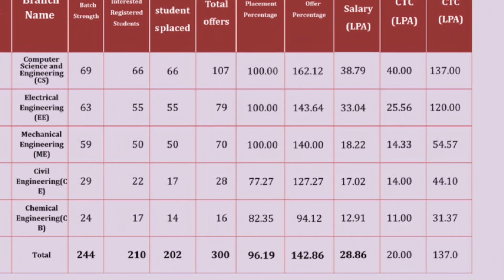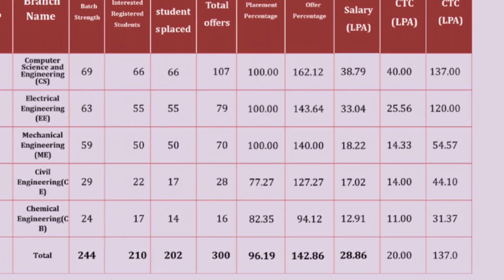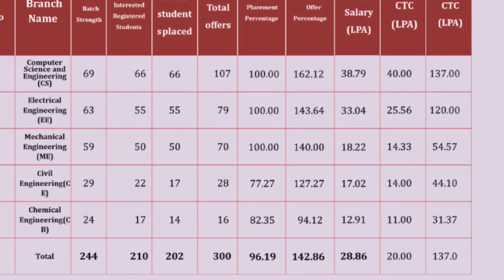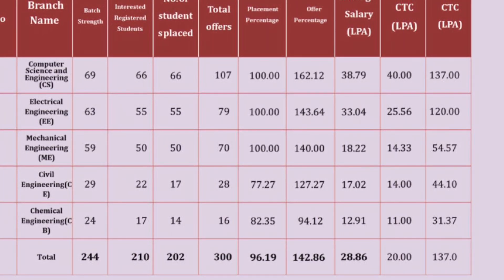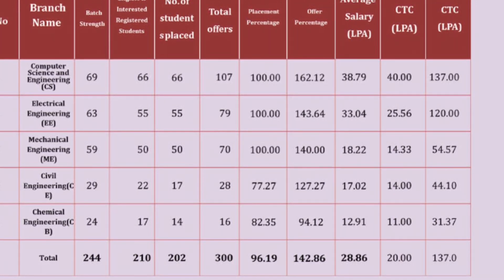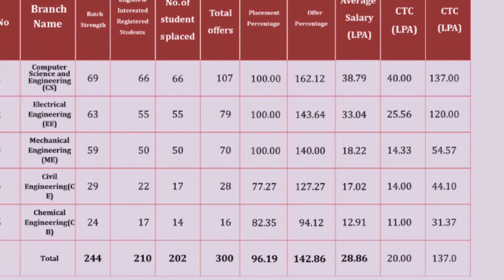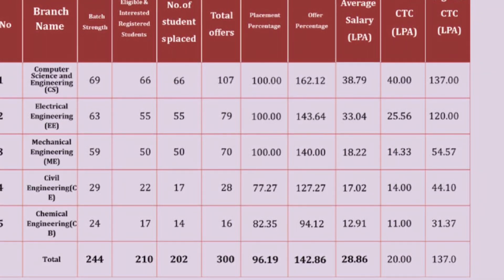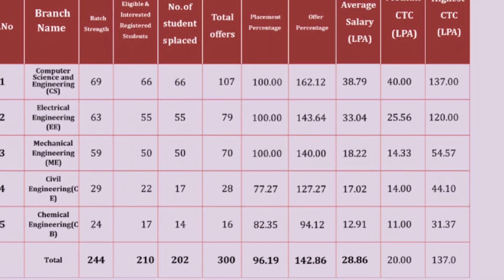Electrical Engineering had a batch strength of 63 students. 55 students enrolled for placements, all 55 were placed, with 79 total offers — a 100% placement rate and an offers-per-student ratio of 143%. The average salary is 33 lakhs per annum, median salary is 25 lakhs, and the highest package is 120 lakhs.